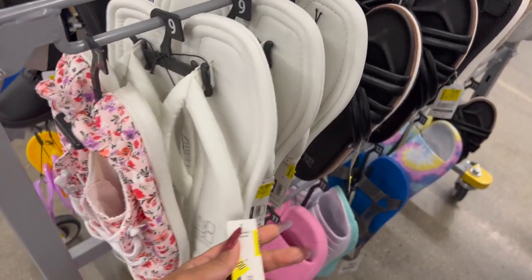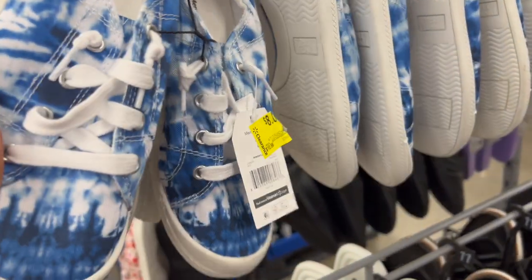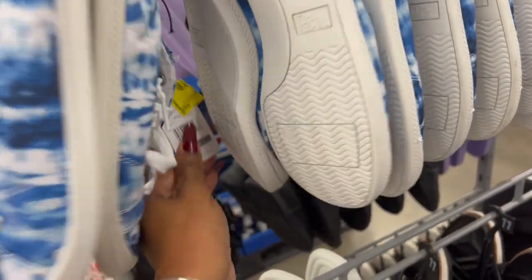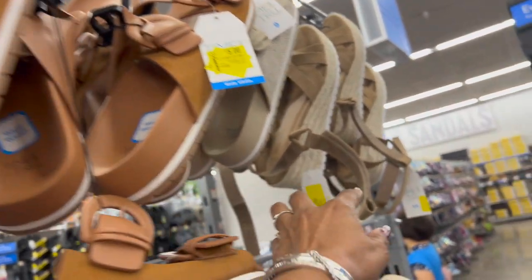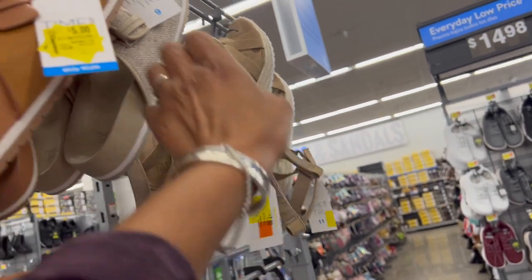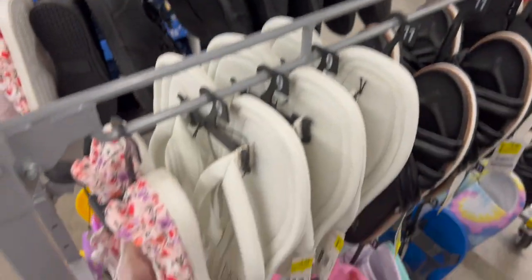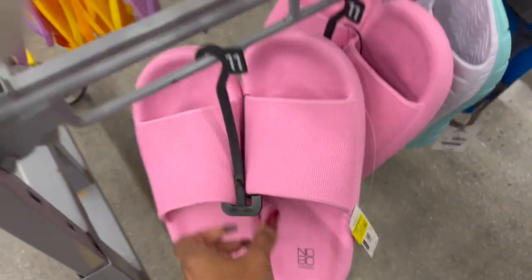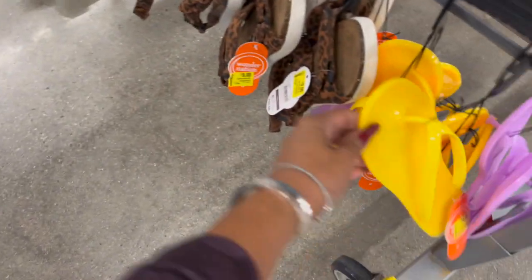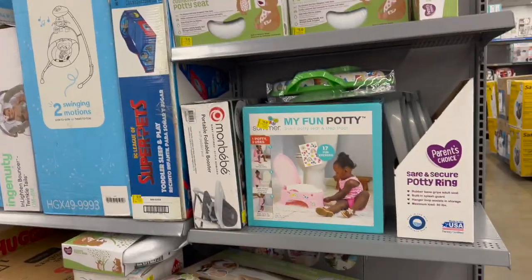There's lots of clearance on shoes, especially summer styles. Flip-flops are on clearance for $3, some styles for $5, and others for $8. There are cute sandals — originally $19.99, now $7. Other styles are $5. They also have jelly sandals for $4 and more styles for $9. Definitely worth scanning with the app since prices may have changed.